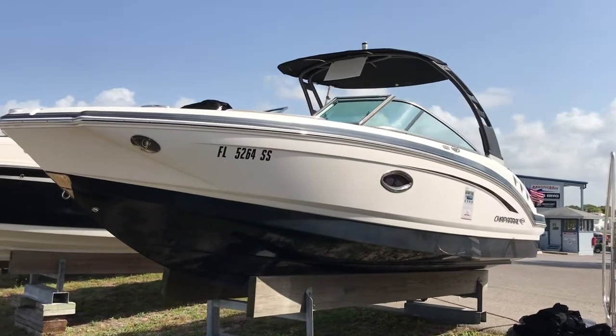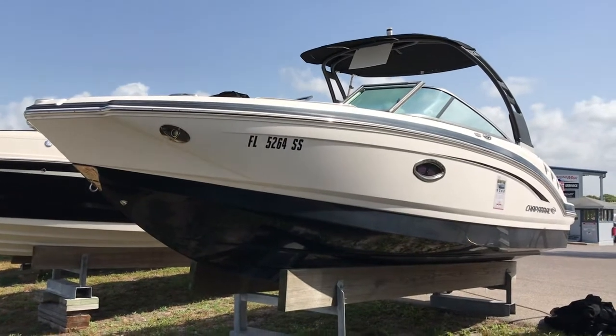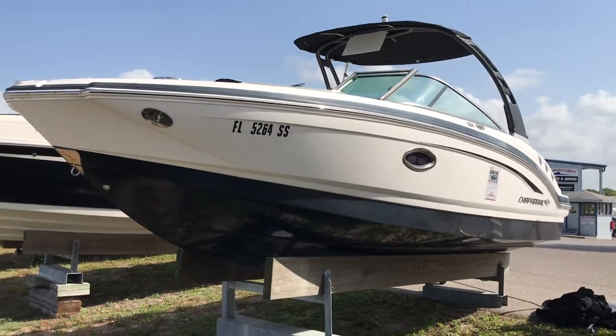Hey, it's Captain Tim Blanchard here at MarineMax in Venice, Florida. I'm doing a quick walk-around video of this 2018 Chaparral 246 SSI that's here on the brokerage market.